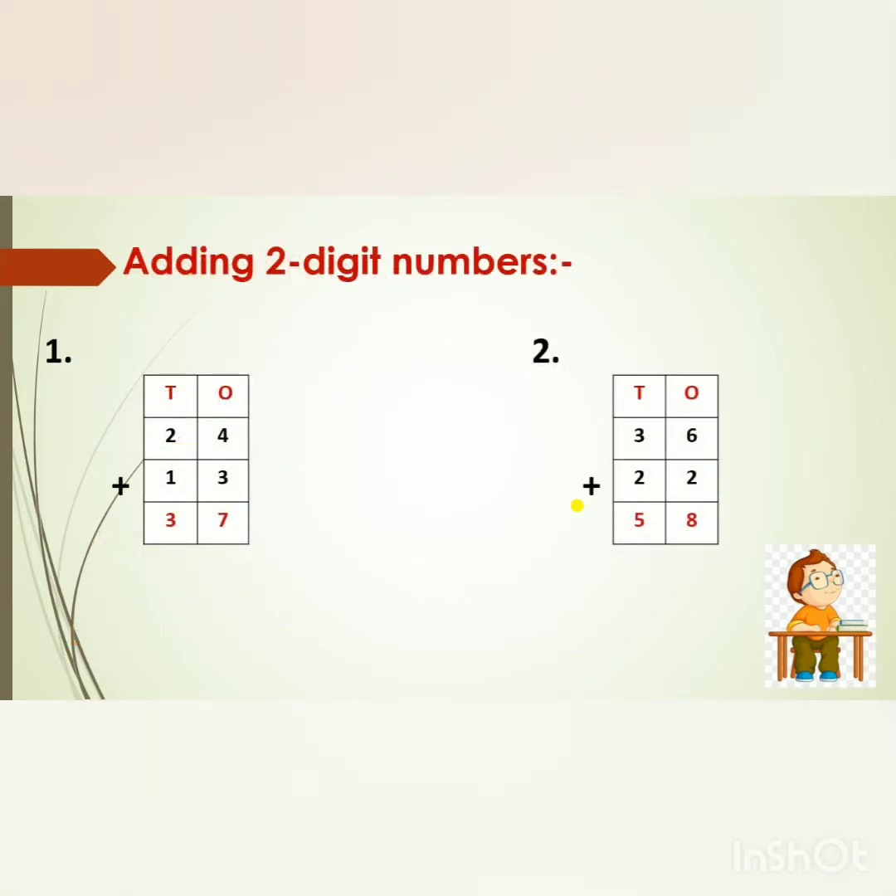Adding two-digit numbers. So children, the first sum is 24 plus 13. First we will count the numbers in the 1's place, then the 10's place — always keep the bigger number in mind and the smaller number on fingers. So 4 in my mind, 3 on my fingers. After 4: 5, 6, 7. Now in the 10's place, 2 in my mind, 1 on my fingers. After 2: 3. So what is the answer, children? 37.